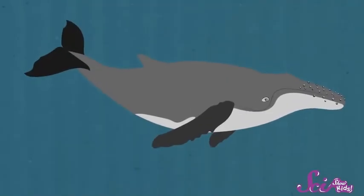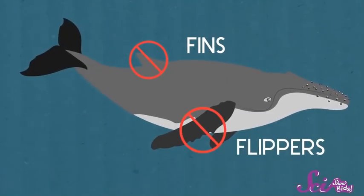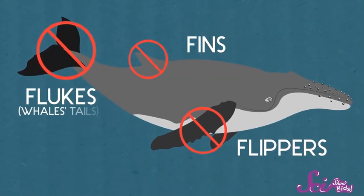Whales are almost totally covered in it, except for their fins, their flippers, and their flukes, also known as the whale's tails. And blubber is really special — it's not like the fat on humans and other animals. First of all, blubber is a lot thicker than fat.